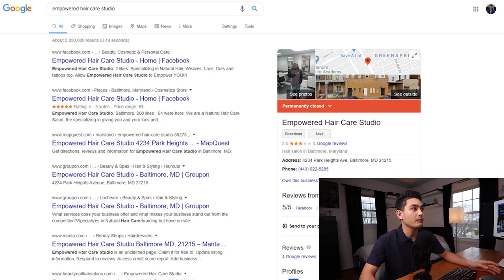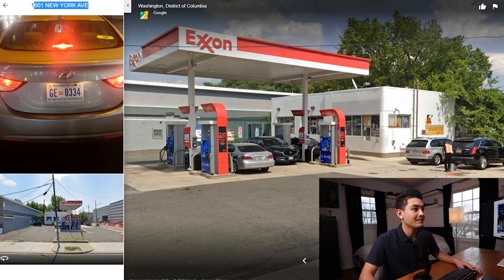It's a good thing I didn't place my ATM there, because if you type her business into Google it says permanently closed. That's a deal breaker — I would have lost my ATM or had it locked up in that business. Next, I'm going to show you places I do recommend, starting with this gas station.